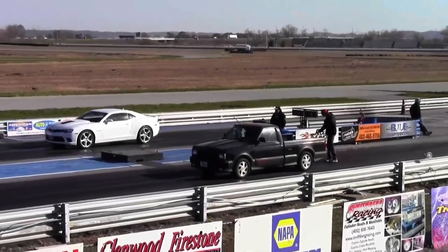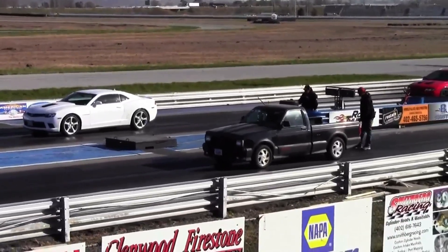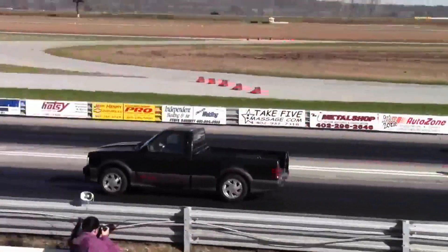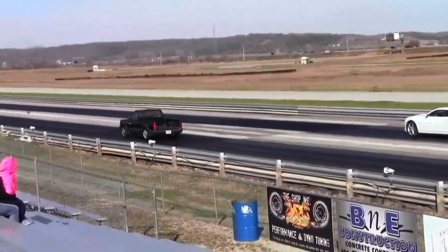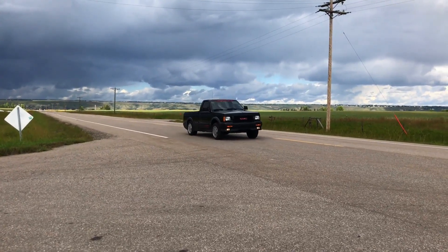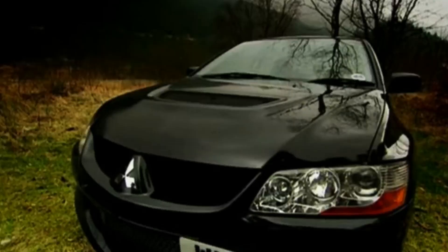But the LB4 Turbo V6 proved a point: American companies could do clever, turbocharged performance. It was the Ferrari killer that nobody expected — the truck that humiliated muscle cars, and the ancestor to the turbocharged, all-wheel drive sport compacts that would define the next generation, like the Evo, WRX STI, and Golf R.